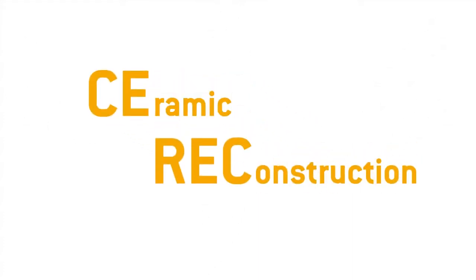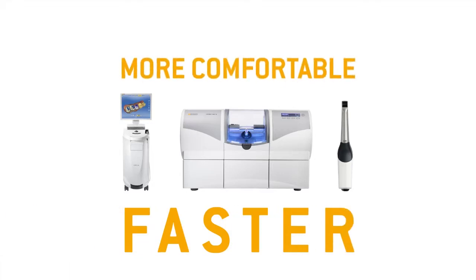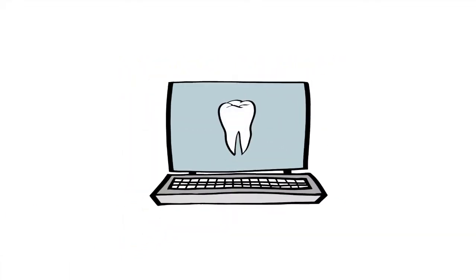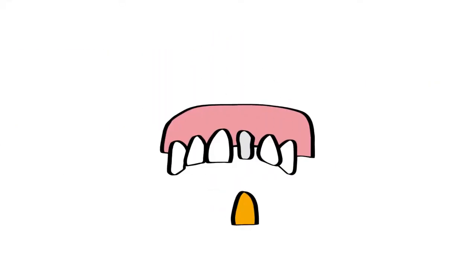So what is CEREC? CEREC stands for Ceramic Reconstruction. With CEREC, your treatment is faster and more comfortable because the dental prosthesis is created digitally, regardless of whether you need a partial crown, crown, or a veneer.